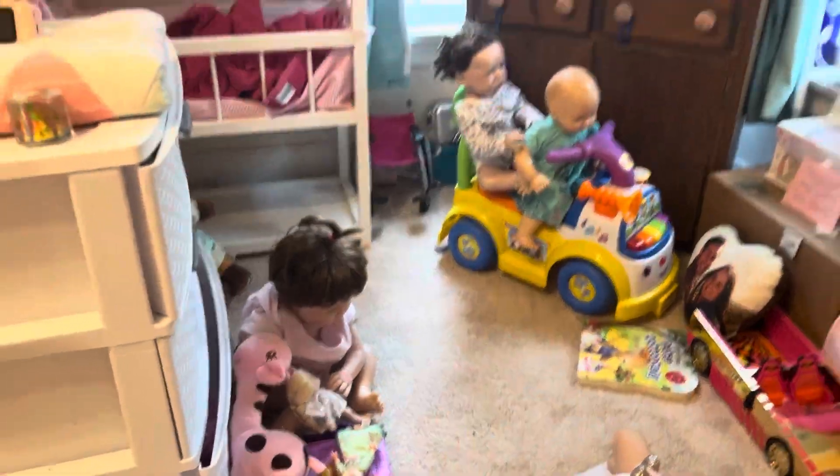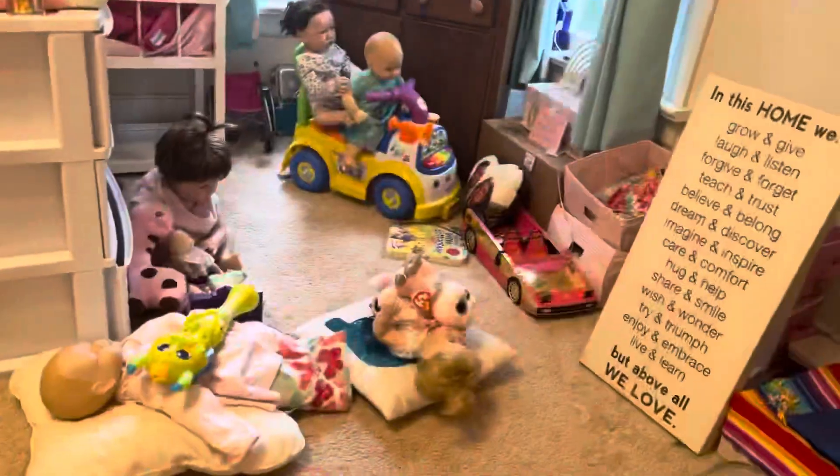Alright, so I am going to show you around the nursery.